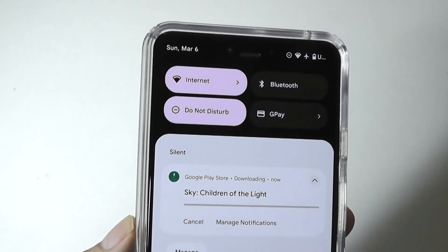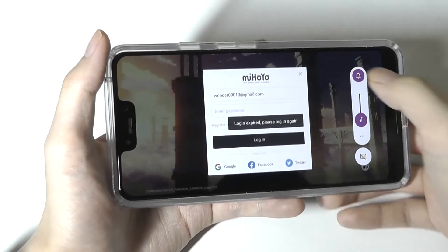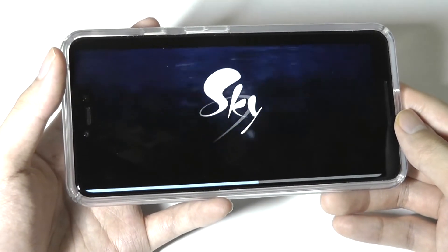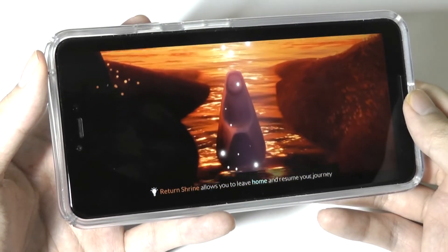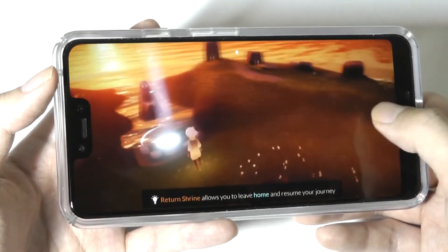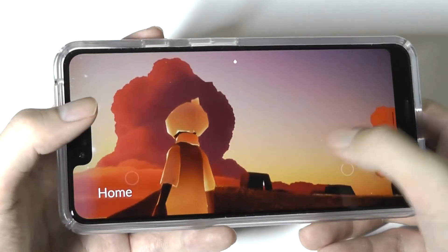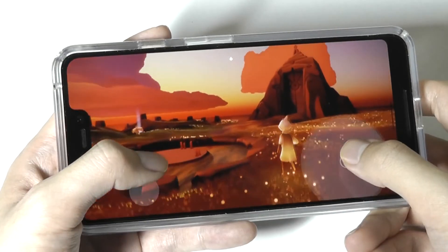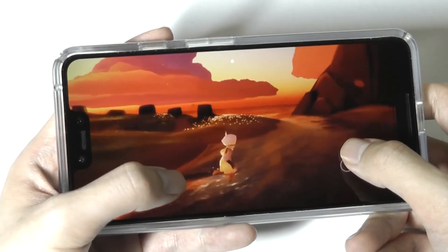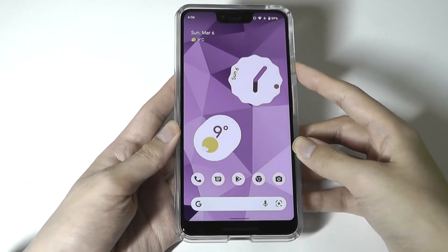The gaming experience is decent. Loading speeds may not be instantaneous and things can take a few seconds longer to render, and during extended gameplay the back of the phone gets slightly warm — but never uncomfortably hot. Performance remains consistent without too many dropped frames once games load up. Here with Sky, one of the more graphically demanding games on the Play Store with lots of 3D animations, it looks beautiful and should more than meet most folks' expectations as long as you're not comparing it directly to the latest flagships.